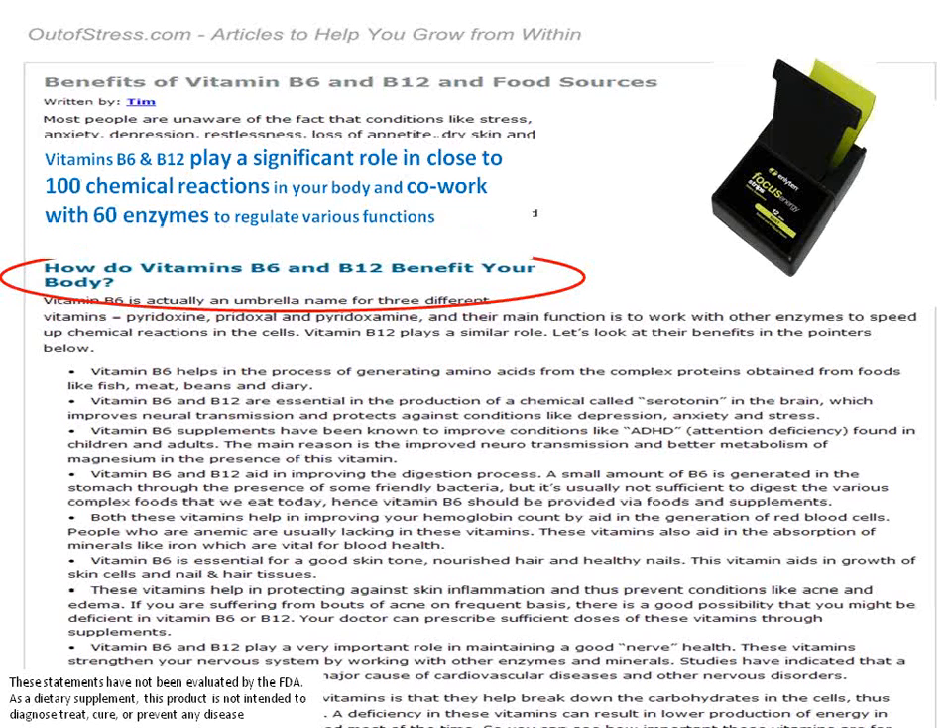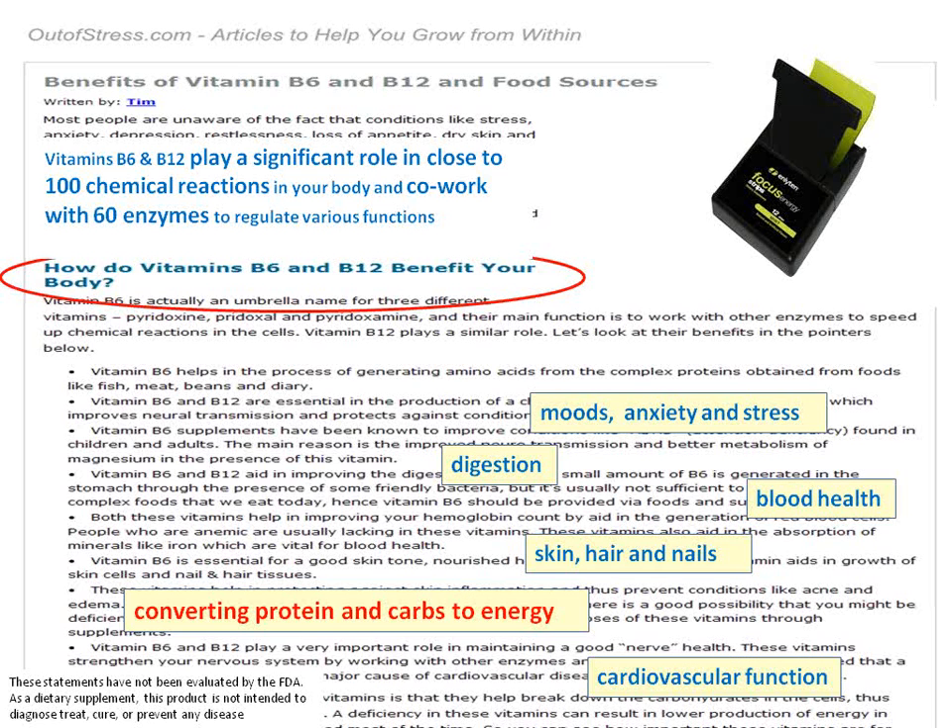Vitamins B6 and B12 play a significant role in close to 100 chemical reactions and co-work with 60 enzymes to regulate various functions. Many people will take a B-complex vitamin or even go to the doctor and get a shot, and we have the most efficient way to deliver B6 and B12 into your body to help with moods, anxiety, stress, digestion, and cardiovascular function.